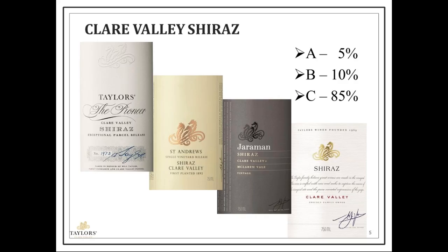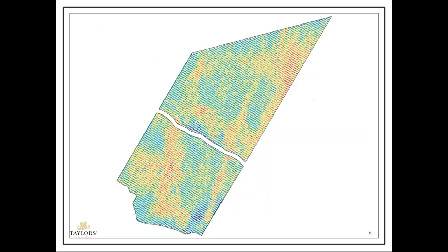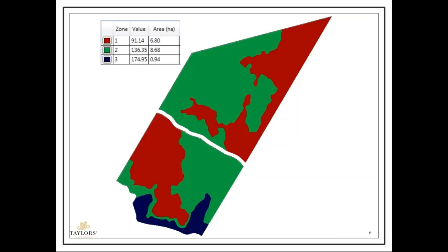So there's an opportunity for finding quality parcels and elevating them. Here's a block of Shiraz — a bit over 16 hectares. The red indicates the lowest vigour patches of the block, green is moderate, and the blue sections are the heaviest vigour, the largest canopies. We can go through a process of actually zoning the block — simplifying the map into low, middle and high — and start to identify nearly a hectare of the highest vigour area to perhaps exclude, or look at the lowest vigour area for something unique. The use of zoning the data can certainly help simplify the map.